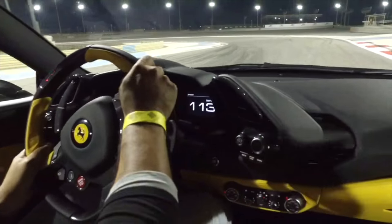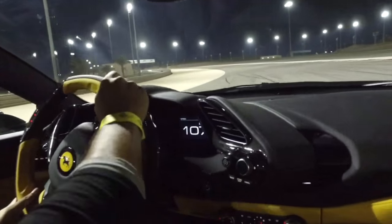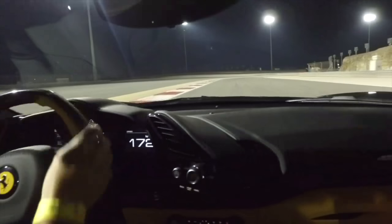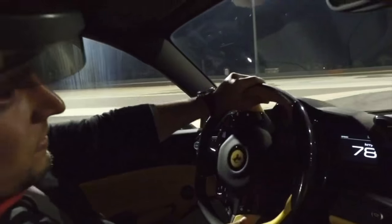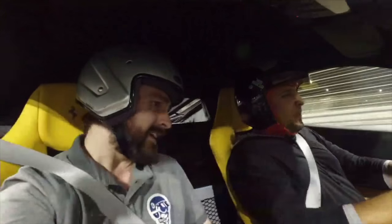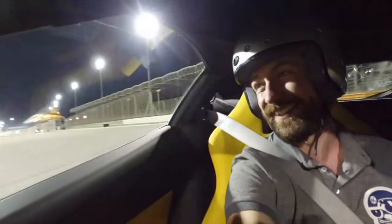Yes, nice. This thing holds, man. How is this thing holding on? It's got good grip. Yeah, we're just gonna pass this one out of here. Bye. I'm just gonna gather my senses after that one.